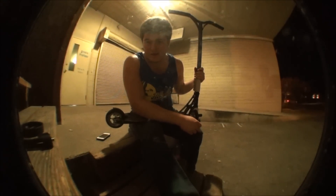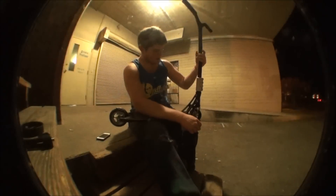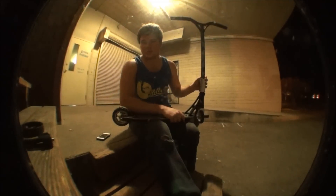What's up guys? I'm Casey DeHaven. I'm the team manager for Grindus Scooters and this is my scooter check.